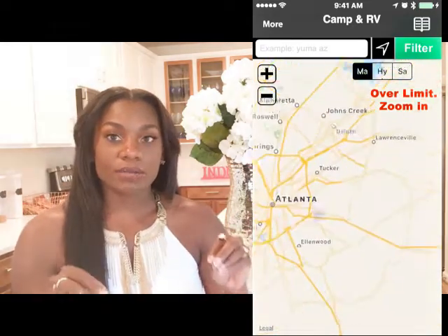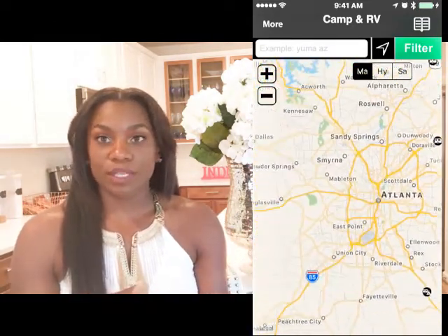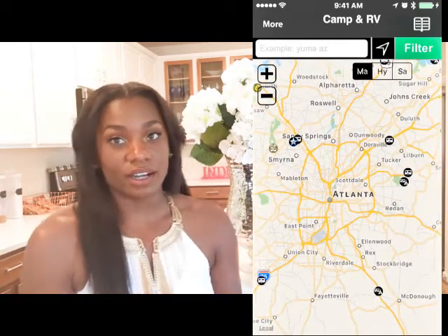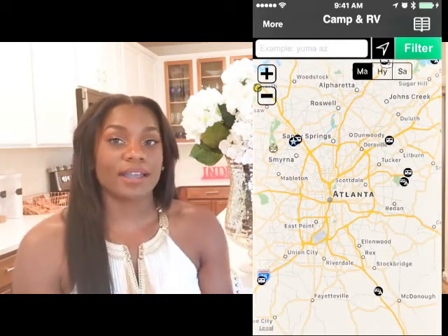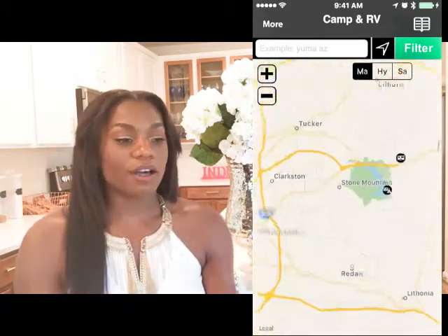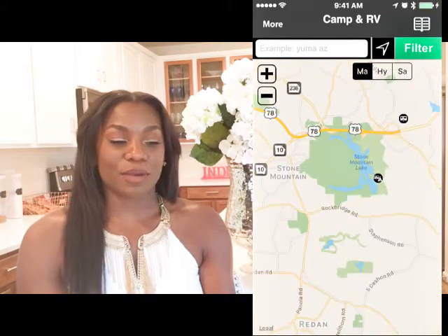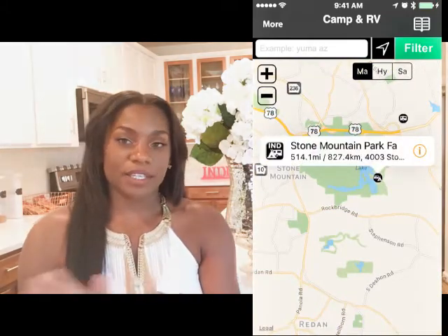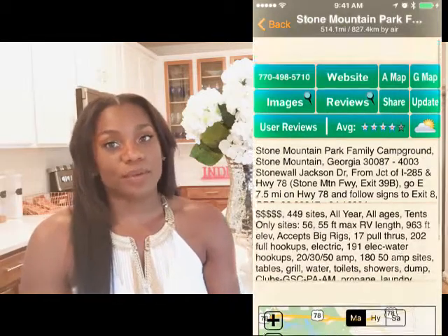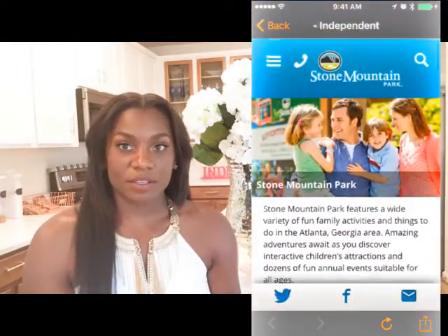Now you're looking at AllStays, which shows you campgrounds in a particular area. I zoomed in around Atlanta and looked at what campgrounds were near Stone Mountain — I actually wanted to hike up Stone Mountain. I'm also showing you the website and the cost of what I paid for my particular site. Each time of year has different pricing; I went off-season in February. On-season camping is during the summer months when kids are out of school.